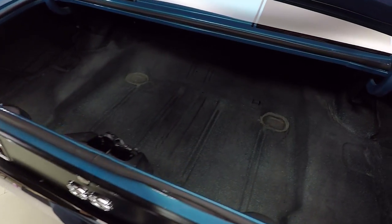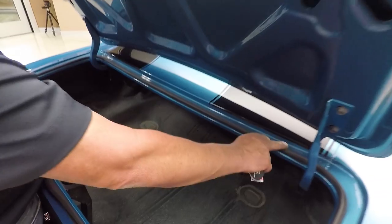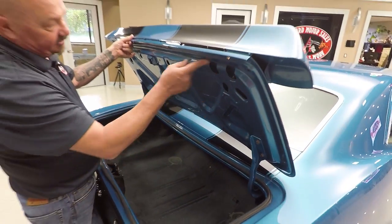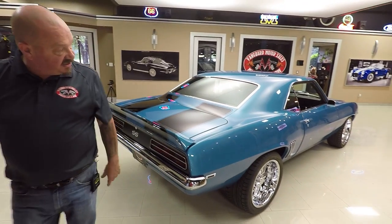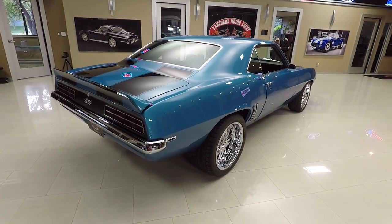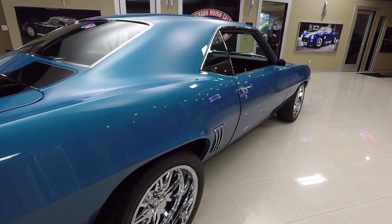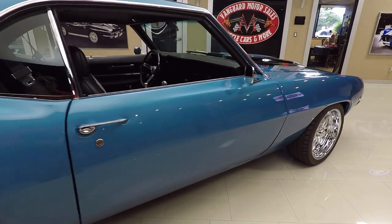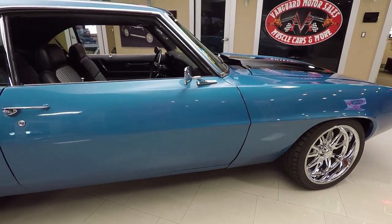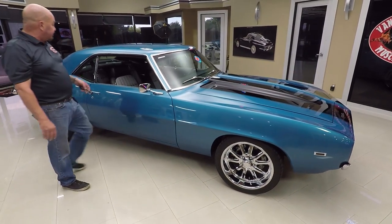Look at that trunk — it's beautiful in there too. Trunk floor looks good, all the gutters are nicely painted. The rubber's been replaced. The bottom side of the deck lid looks like it's brand new. When you look down the side of the car on this side, just as nice as the driver's side — sharp as can be. I love the color. The stance on the car is phenomenal too. The back end's raised up just enough. It's got Willwood four-wheel disc brakes on it. The wheels are killer on the car too.